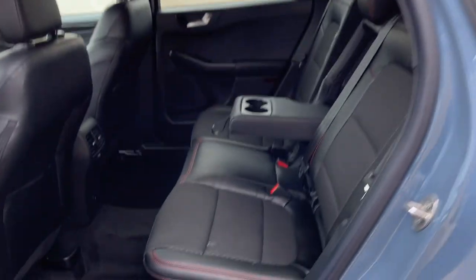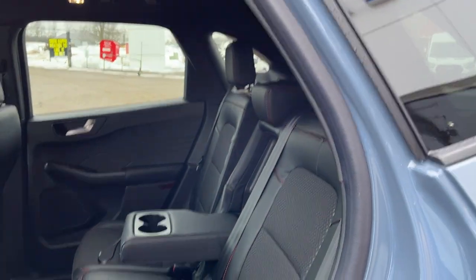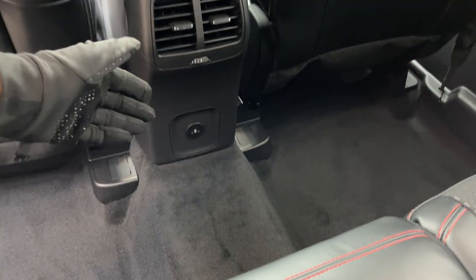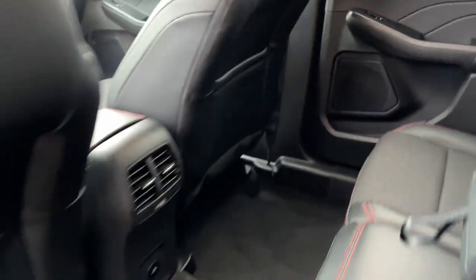Coming around to the interior, you have ebony vinyl and cloth insert seats with red stitching — really comfortable seating here front and back. The rear passengers enjoy their own cup holders, USB seat ports, climate vents, and some storage behind the passenger seat.